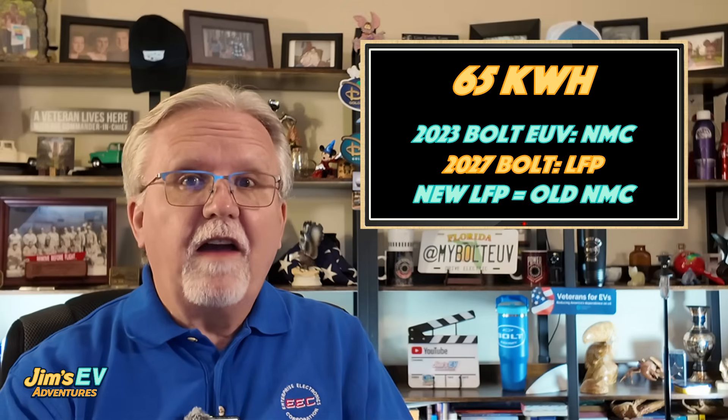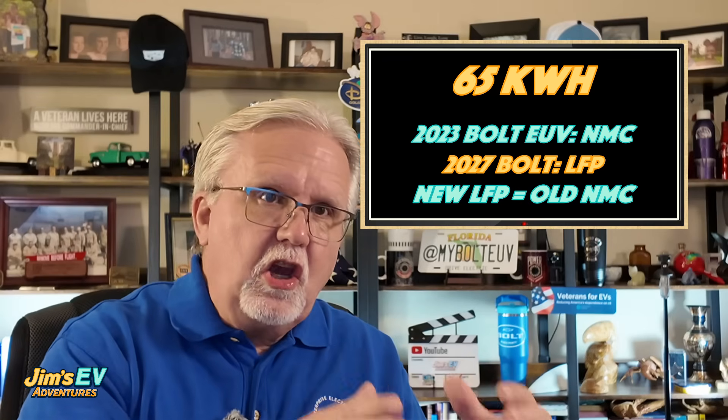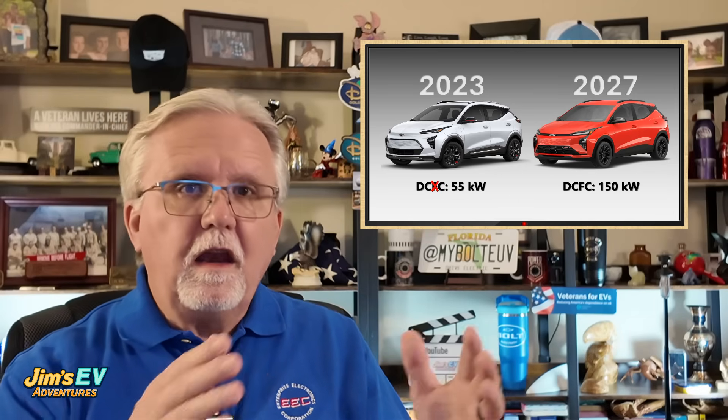Speaking of which, let's talk about the 2027 Chevy Bolt. GM has confirmed that the reborn Bolt uses LFP battery chemistry, and I can confirm that — it's a big upgrade from the previous NMC packs. The new model packs a 65 kWh battery, the same size as the NMC it replaces, because energy density in the newer LFP batteries is just as good as 5- to 10-year-old NMC battery density. It actually gives slightly more range than the NMC version, about 8 miles more. It also comes with faster charging at up to 150 kW DC fast charging, getting you from 10 to 80% in just 26 minutes. The price starts at a budget-friendly $29,995, making it one of the most affordable EVs on the market.